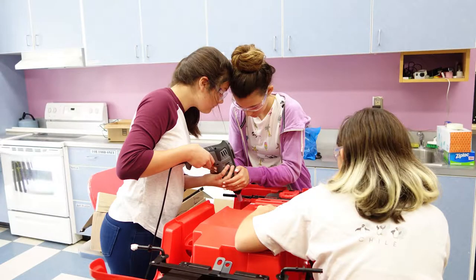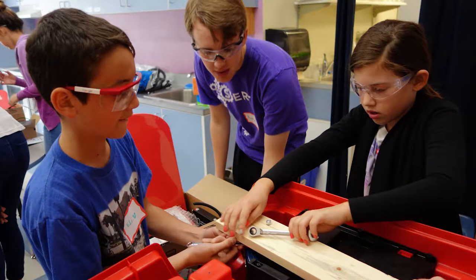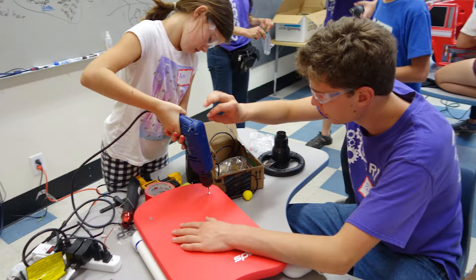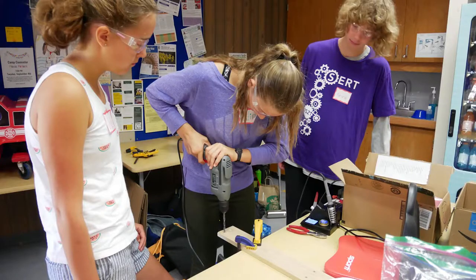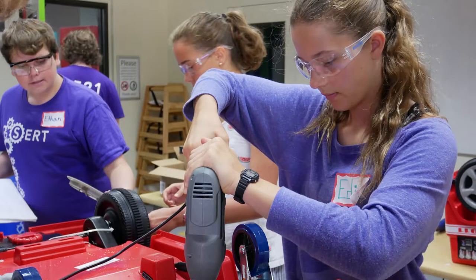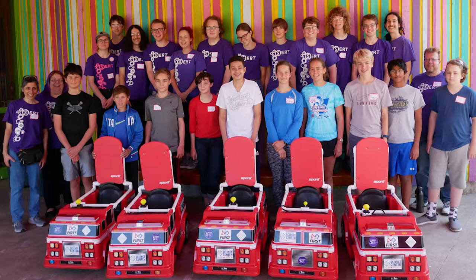Unlike the button modification, adding a joystick takes longer and requires more technical work. Instead of replacing a single switch, many new parts need to be soldered in, along with adding a PVC pipe frame. CERT started organizing workshops to get cars modified and teach soldering and mechanical skills. In groups of two students and two CERT members teaching, we've converted four or five cars to joystick control in each workshop.